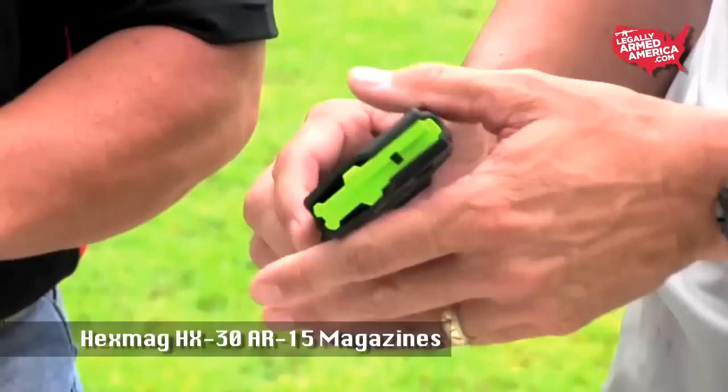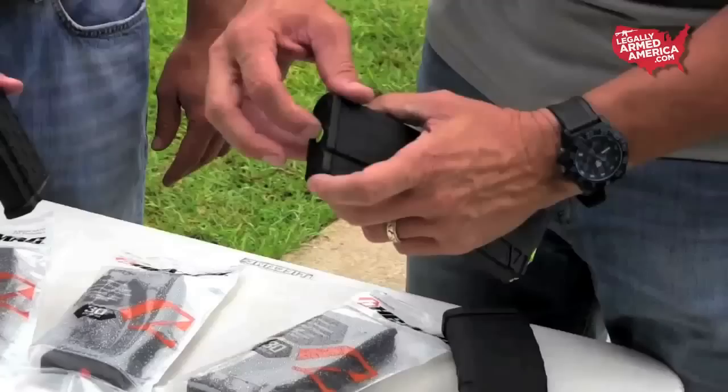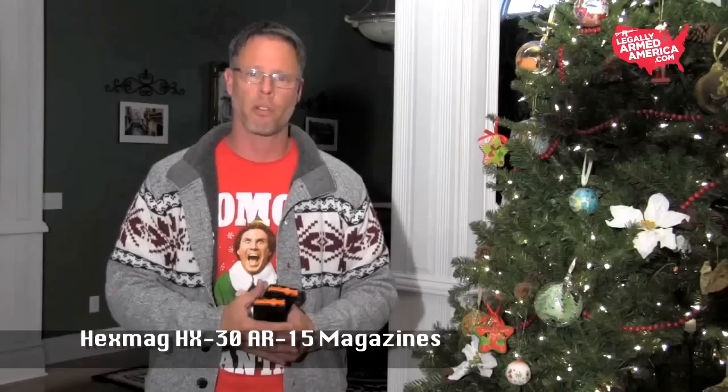The next item on our list is the Hexmag HX30 30-round magazines. If you're tired of the same old polymer magazines that are overpriced and underbuilt, check out Hexmag. In addition to the excellent grip from the hex pattern on the side, you also have colored dots on the latch plate at the bottom. You can swap in different colored latch plates — green, red, yellow, orange — to identify which ammo type is loaded in each magazine. These also come in OD green and flat dark earth. Fifteen bucks a pop — great to put in a stocking.